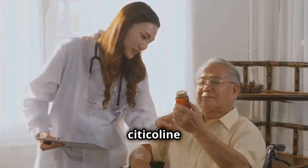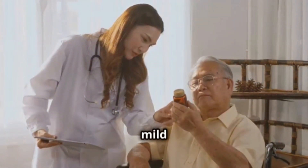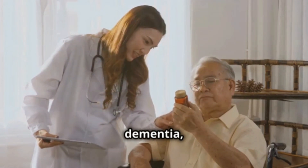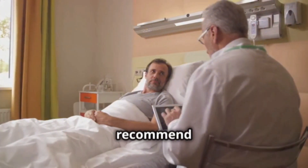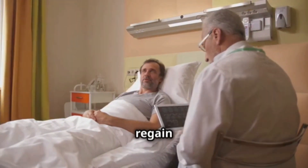Doctors often prescribe Citicoline to treat different conditions like mild cognitive impairment, dementia, or after a stroke. For example, if you've had a stroke, your doctor might recommend Citicoline to help you regain brain function.